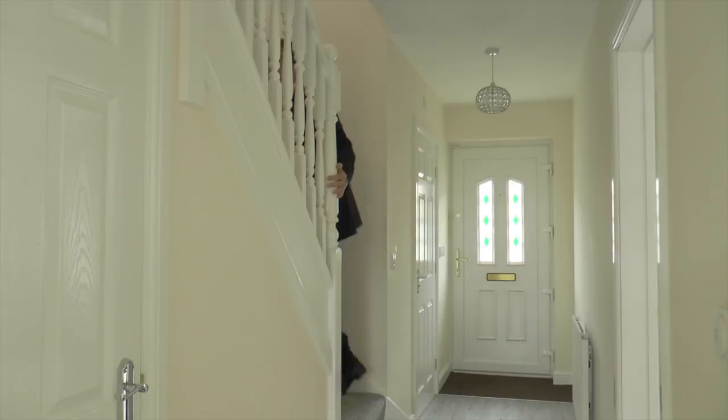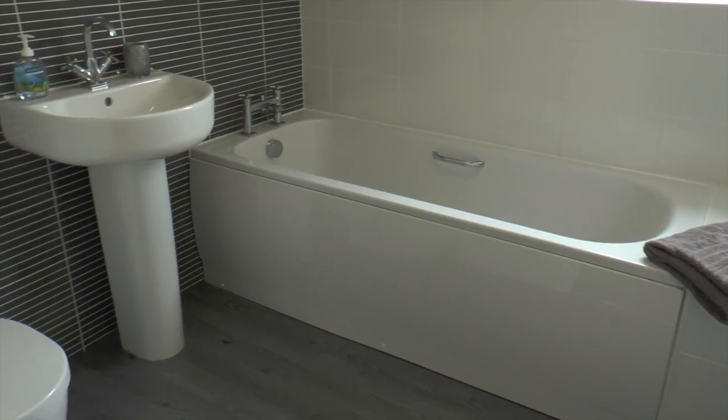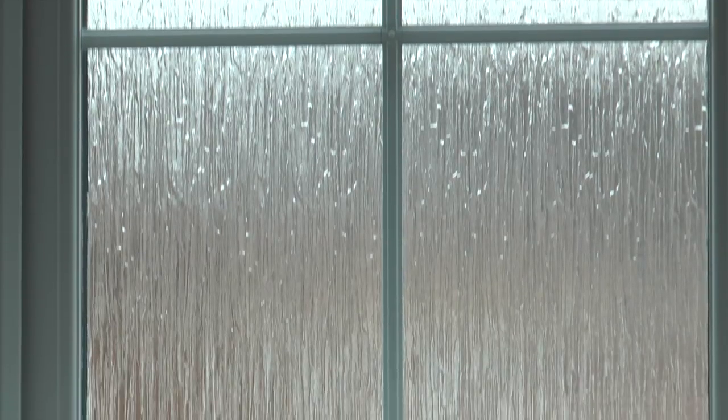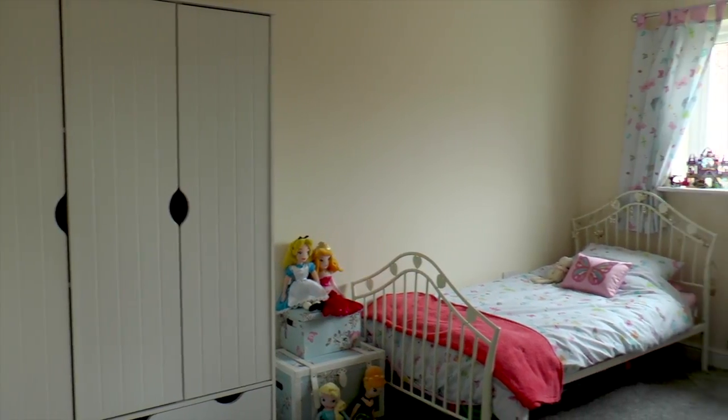Let's have a look upstairs. The attention to detail is very obvious, and the bedrooms are all a good size.